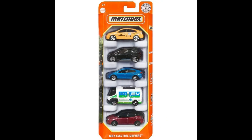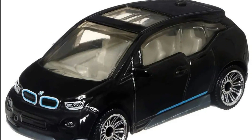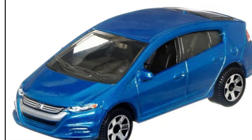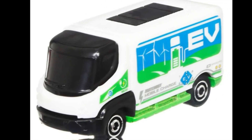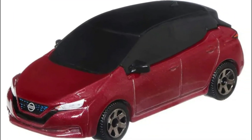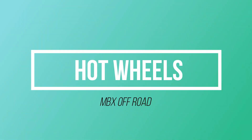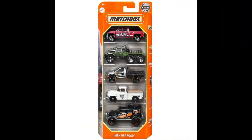A new Matchbox Electric Drivers 5-pack set is on the way. Another new Matchbox 5-pack set, the MBX Off-Road series, will also be coming soon to stores.